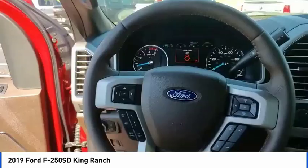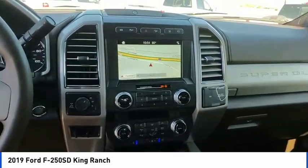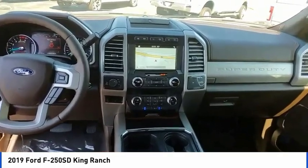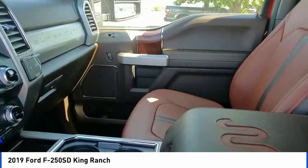Here are some of this vehicle's great options: hill descent control, electronic stability control, brake assist, traction control, rear step bumper, remote keyless entry, fog lights, engine block heater, ventilated front seats, and four-wheel disc brakes.